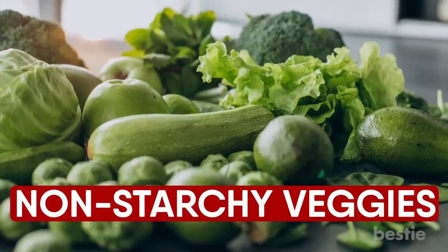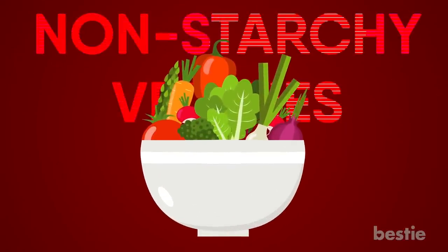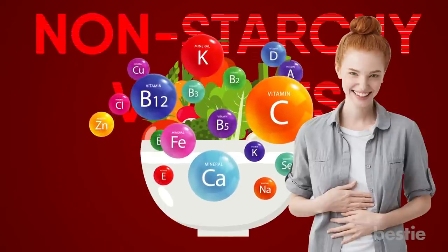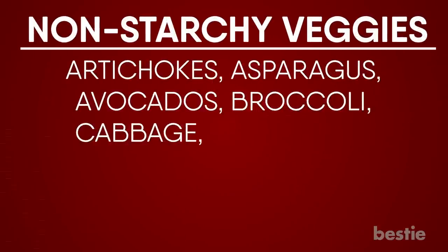Number 5: Non-starchy Veggies. If you're diabetic, non-starchy veggies are one of the best foods to consume. Not only will they fill you up, they'll also provide you with the necessary vitamins and minerals that will help you control your blood sugar. Non-starchy veggies include artichokes, asparagus, avocados, broccoli, cabbage, cucumbers, mushrooms, olives, tomatoes, zucchini, and many others.